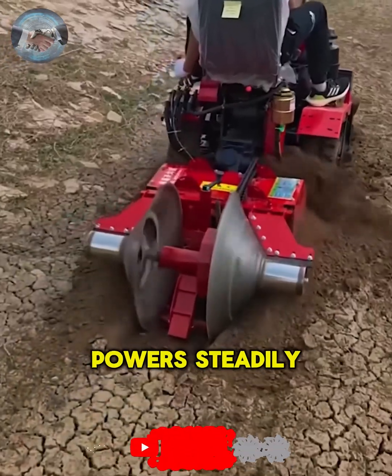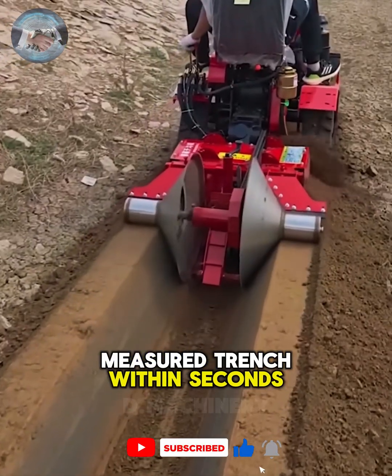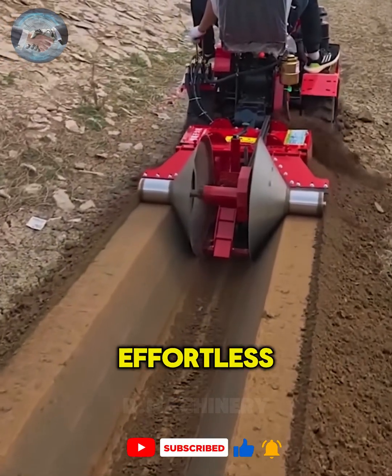Watch as this machine powers steadily through the earth, carving a perfectly measured trench within seconds, turning hard labor into effortless progress.